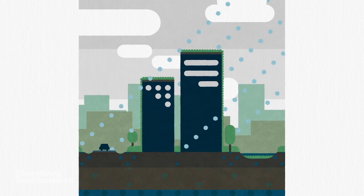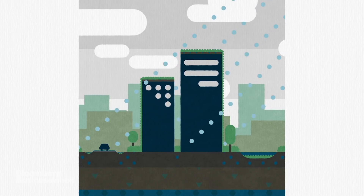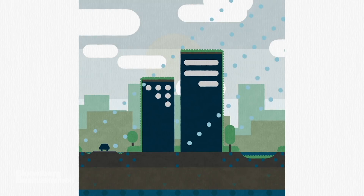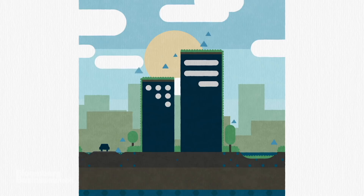Buildings are covered in green roofs and facades. Down at street level, urban wetlands and roadside trenches known as swales collect runoff and hold water, keeping the city cool by imitating nature.